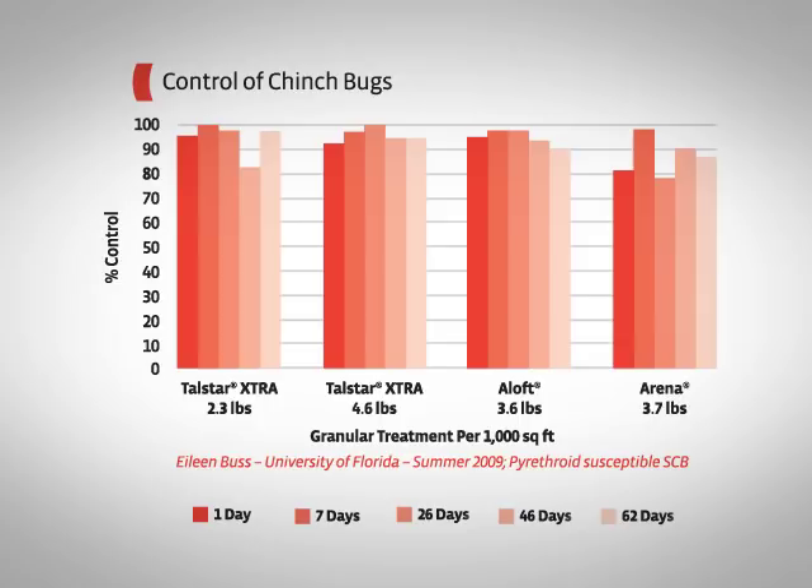In both speed and residual, Telstar Extra achieved results that are as good as or better than the competition at a lower cost. The flexible label and low application rates of Telstar Extra featuring Verge Granule Technology make it a versatile and cost-effective part of your pest management program.